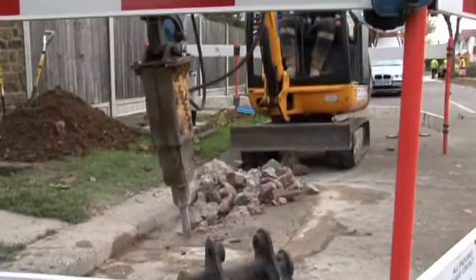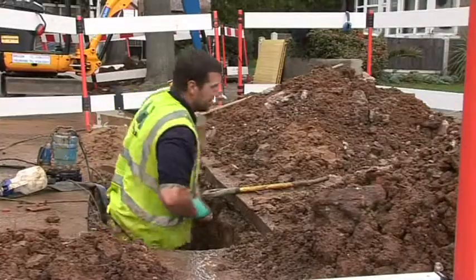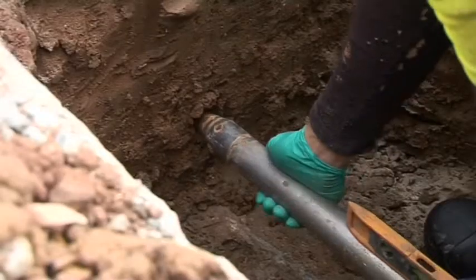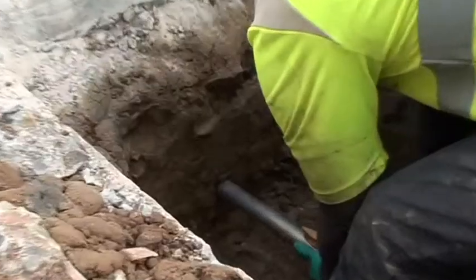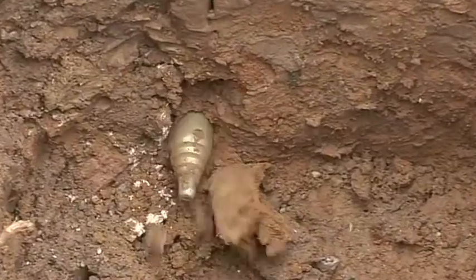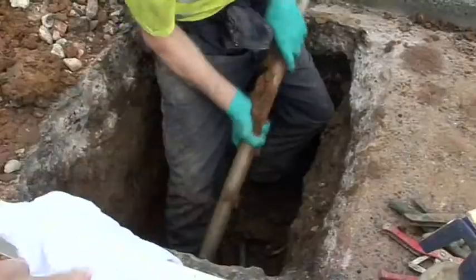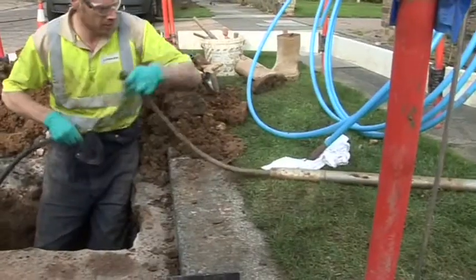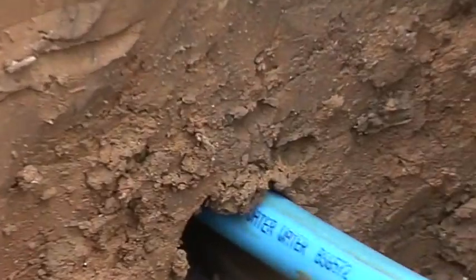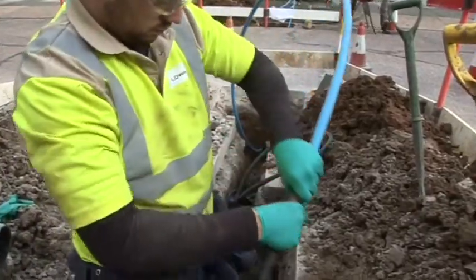We're undertaking a lead pipe renewal using a conventional technique where we've excavated over the water main, we've excavated at the boundary and then we've uncovered any other utility plant before we bore across the road to pull the new pipe in behind it. Essex & Suffolk Water is replacing 30 kilometres of lead with plastic pipes to prevent leaks and protect health in the Southend, Ilford and Kirkley areas at a cost of £3.5 million.